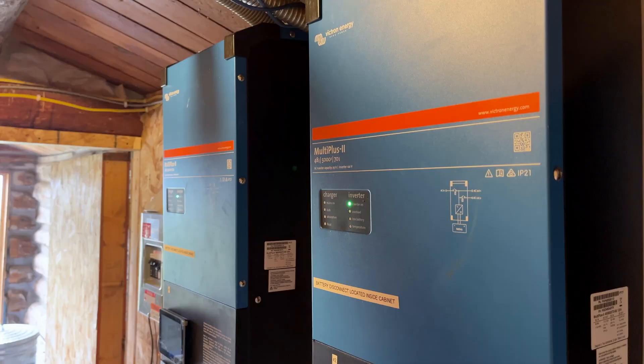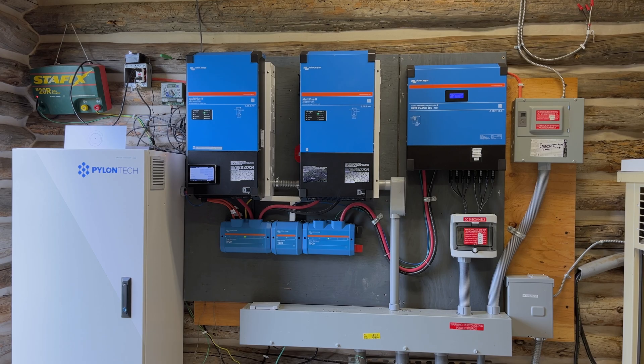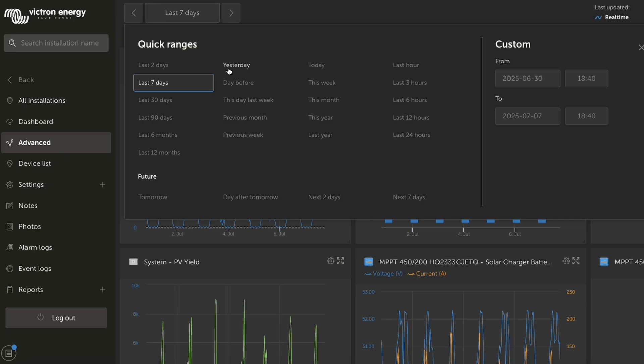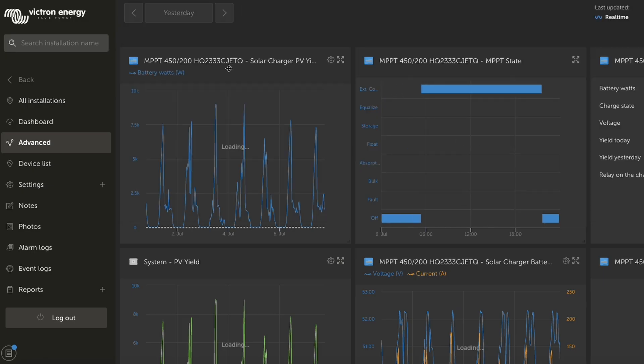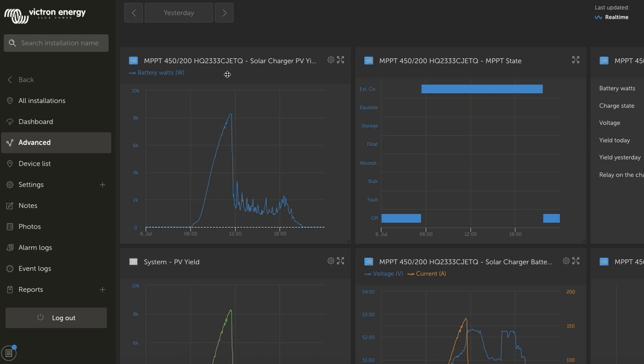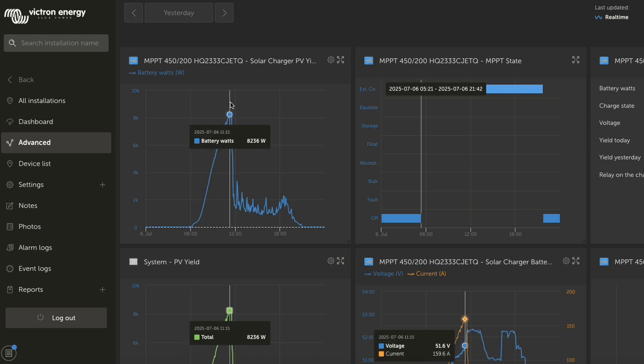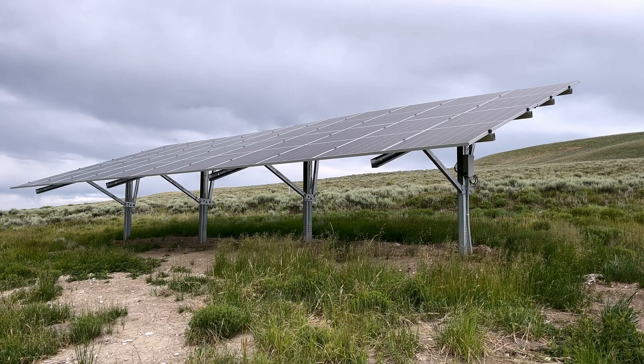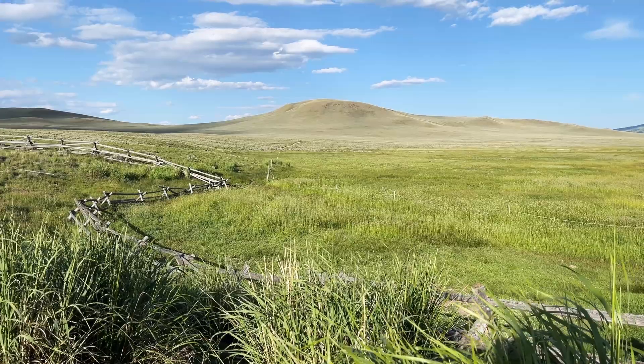Harvest chooses Victron products for all of our off-grids because of their reliability, flexibility, and access to the Victron remote monitoring tools, which allows us to see their system, adjust parameters, and troubleshoot and resolve issues without having to go on the actual site. This saves our customers time and money, but it also gives them the peace of mind that they have support if and when they need it.